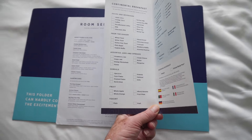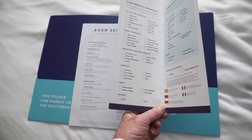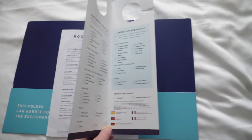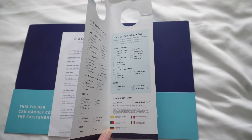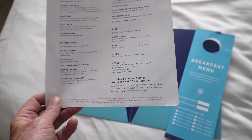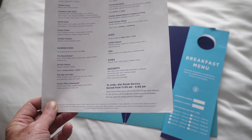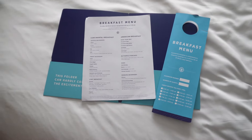The continental breakfast — which includes juice, something from the bakery, jam, cereal, fruit, and yogurt — is free of charge. The American breakfast, which includes eggs and pancakes or sides, is $7.95, and an 18% gratuity is added on certain port itineraries. I personally don't ever do room service, but it's good to know the options.